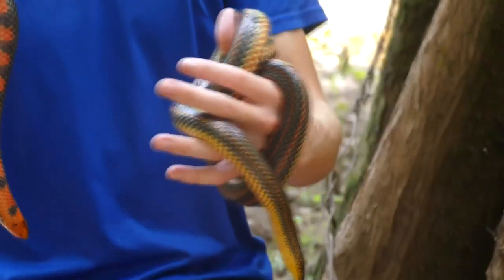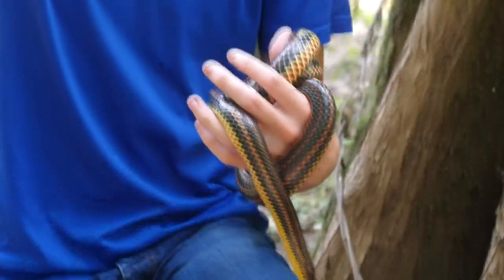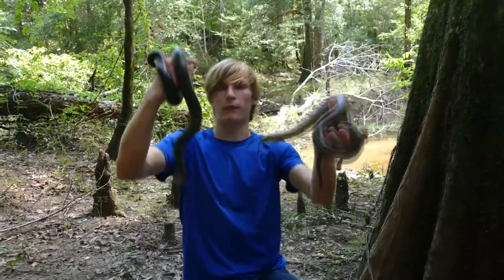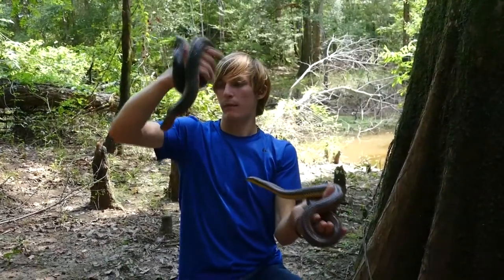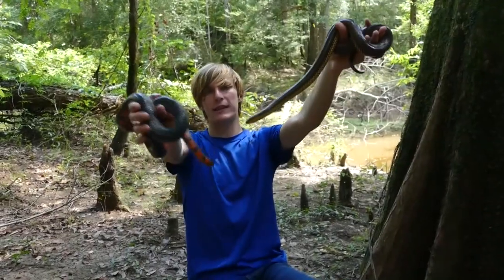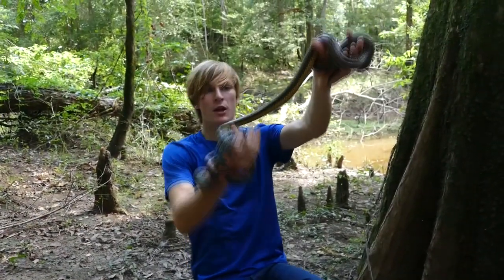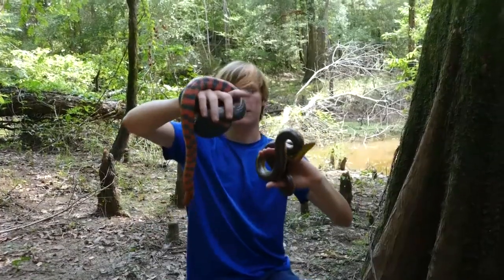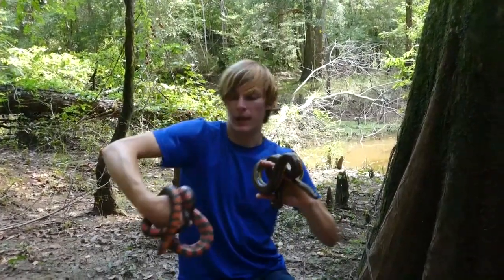When it comes to predators, lots of different things will eat these guys. Common white egrets and great blue herons are the number one predators in Louisiana. You'll get little mammals like raccoons that'll grab a young one, and an alligator would probably eat one if it swam by. But the unfortunate truth is that cars are what's mostly killing both of these snakes right now. Both snakes do come onto roads at night when it rains, and while that is extremely rare, there are so many cars out that they normally end up getting hit, which is an absolute shame.